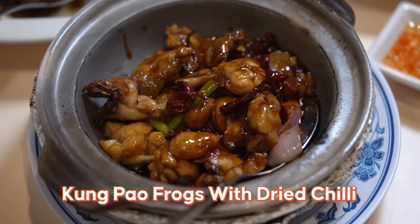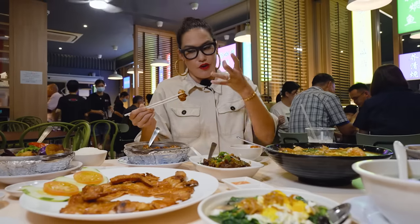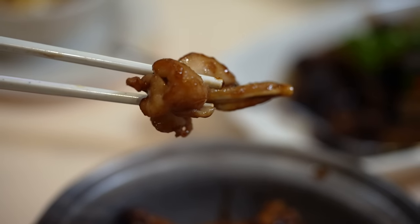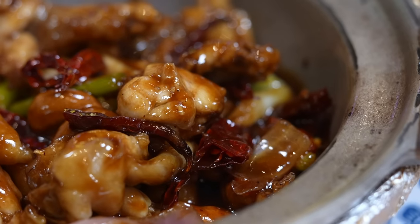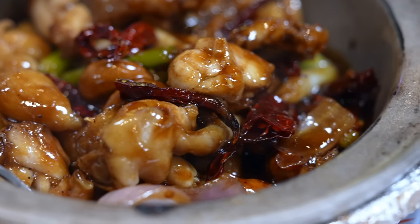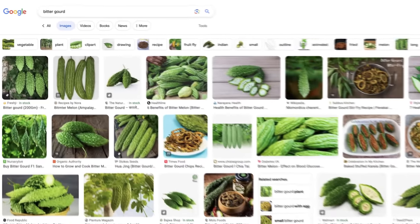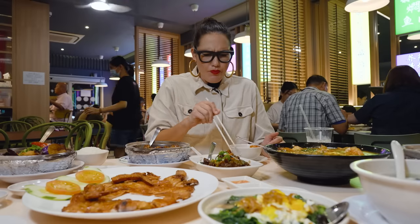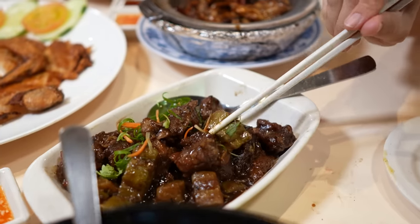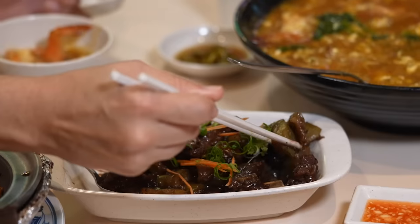This is Kung Pao frogs. If you haven't tried frogs before, it kind of tastes like chicken — but it's really juicy meat, like white chicken meat but a hundred times more juicy. The sauce is just that right amount of salty and sweet, with a little bit of spice from dried chilies. That's really great. Next is bitter gourd with pork ribs in black bean sauce. The pork rib is really soft and salty — you can taste the black bean. The bitter gourd has that really tart bitterness, but the salty sauce offsets it a little bit.